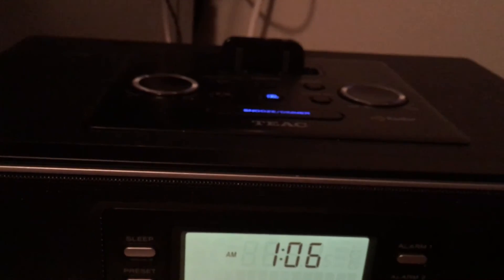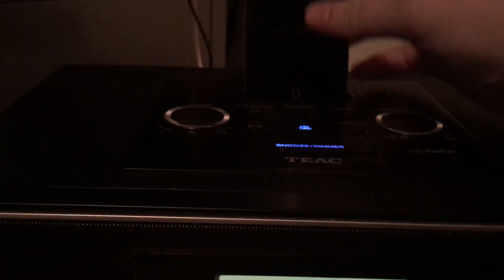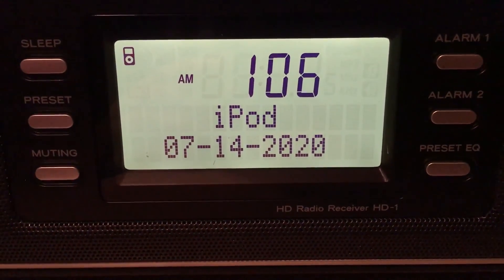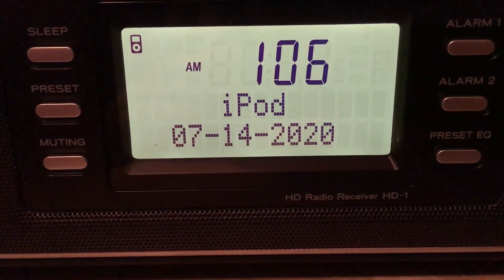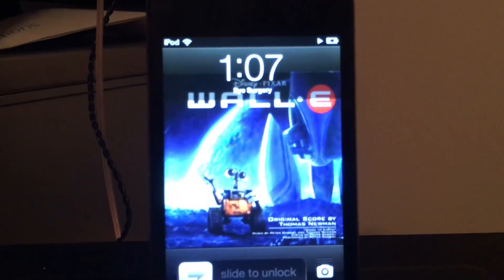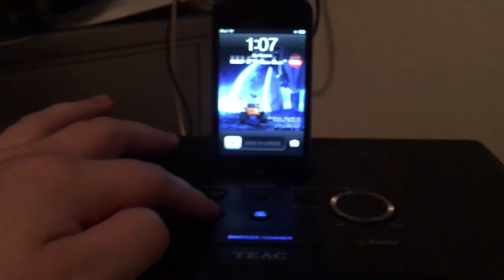Here's something cool — it can also charge the iPod or iPhone. It'll only detect it as an iPod, but it's charging it and it just started playing music. I have some music from WALL-E playing, so that's pretty cool.